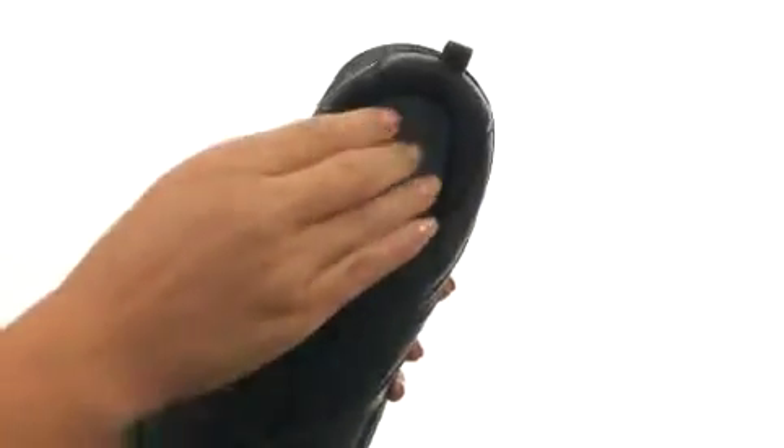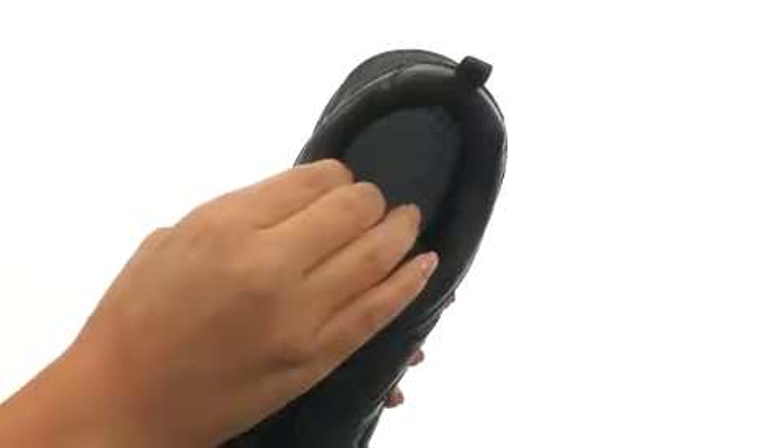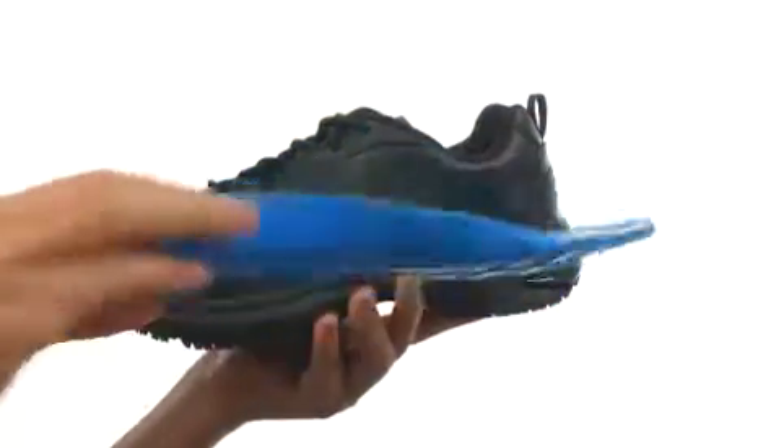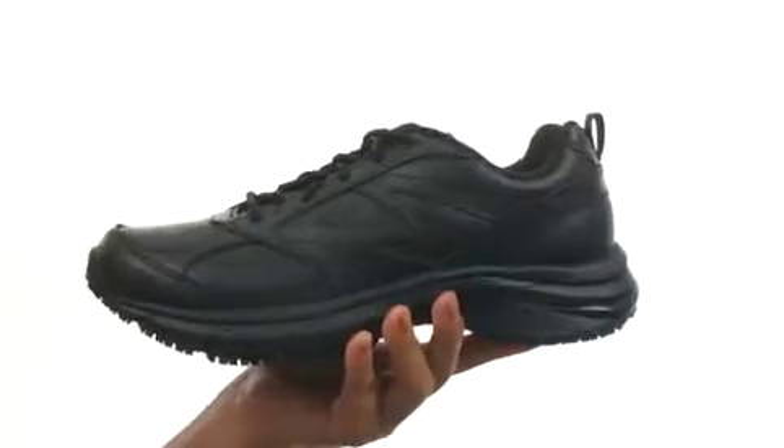On the inside, it features moisture-wicking dry-lex linings along with Aegis MicroShield technology that helps control odor-causing bacteria. It also features a molded memory-fit foam cushion footbed that is removable to customize your fit.